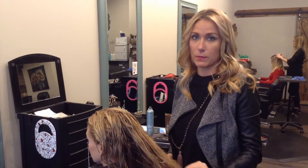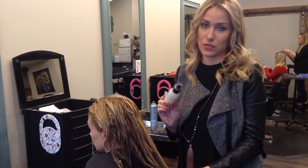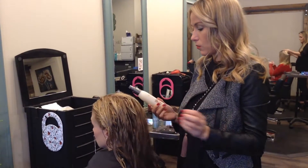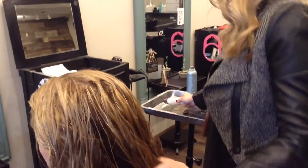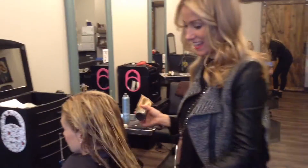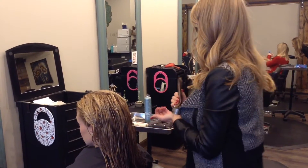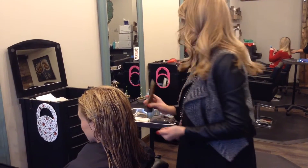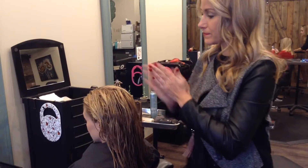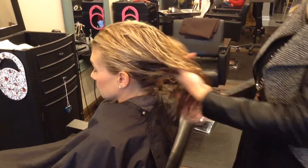I'm going to put minimal product in the hair because I really want you to see the results of the shampoo and conditioner. There is not a single guest that I don't treat with the Trinity protein cream — it detangles, strengthens, is heat protective, and adds protein. Then I'm going to use the curl smoothing cream. I love using this as shapewear for blowouts, and it's great for curly hair as well. Today I'm using it to get a very smooth blowout on Lindsay.